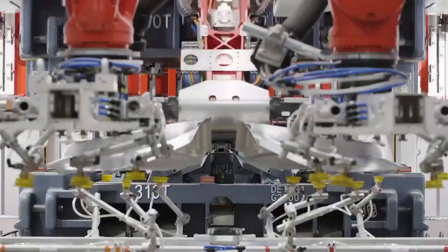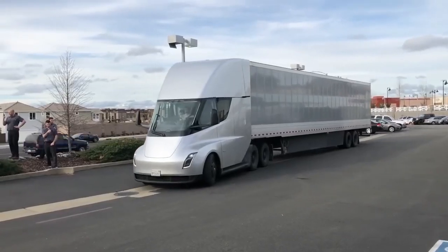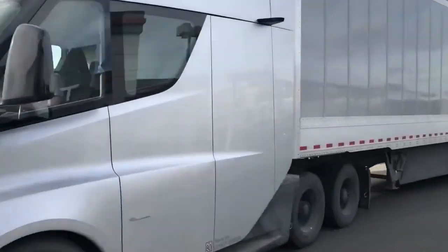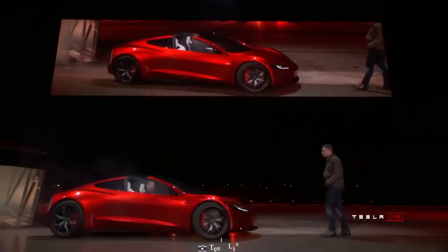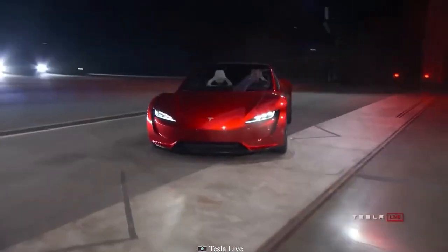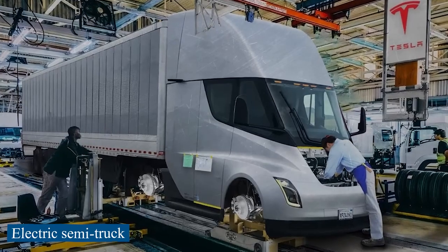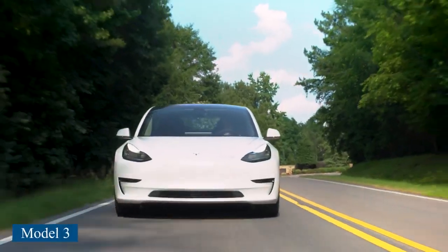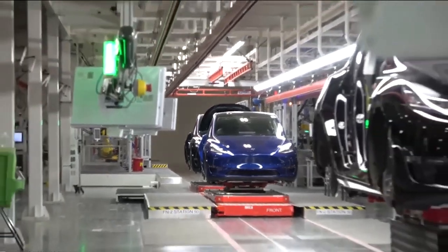Tesla is one of the most enormous and formidable technology companies in the world. It has a market cap close to 620 billion dollars and a mission to hasten the transition to sustainable energy around the globe by means of its electric automobiles and energy products. In order to build its Cybertruck, electric semi truck, Model 3, and Model Y automobiles, Tesla has created an insane steel factory in Austin, Texas.